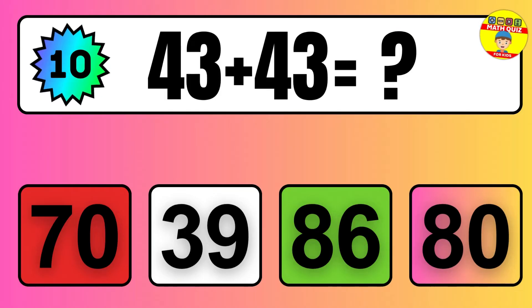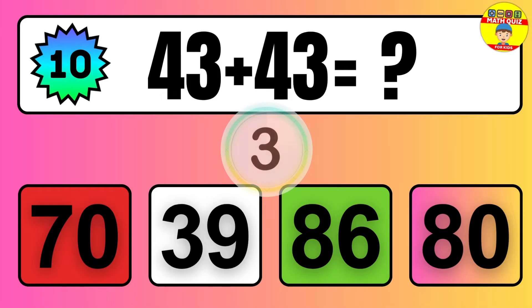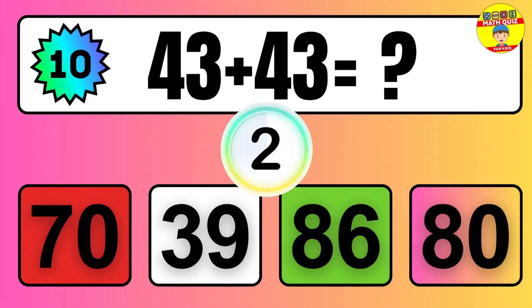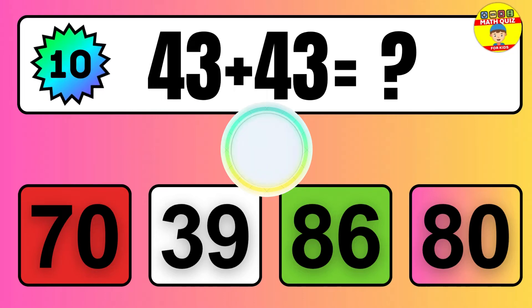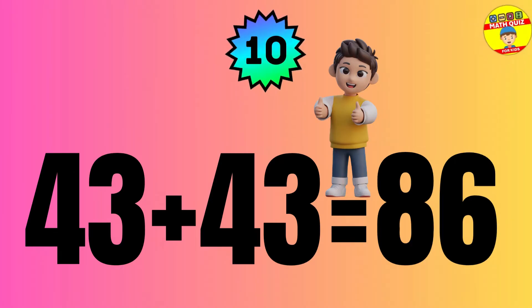Question: 43 plus 43 equals what? The answer is 43 plus 43 equals 86.